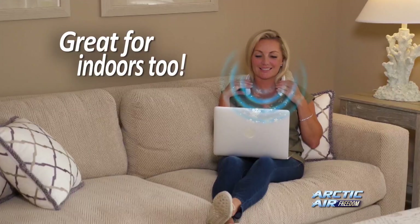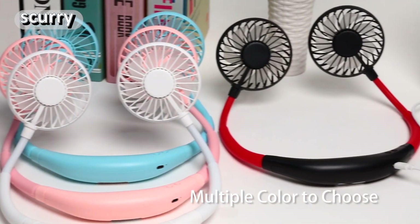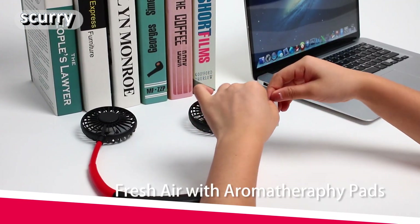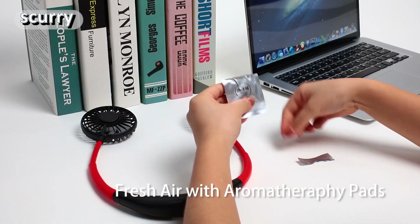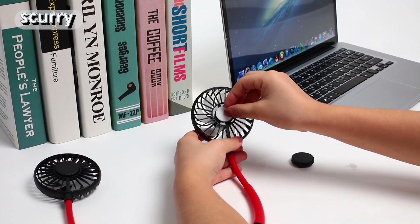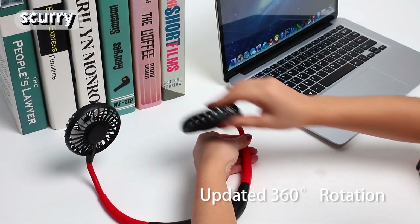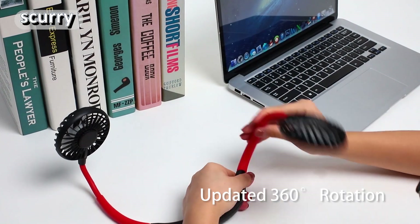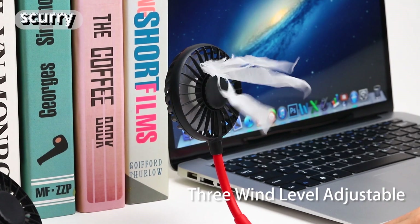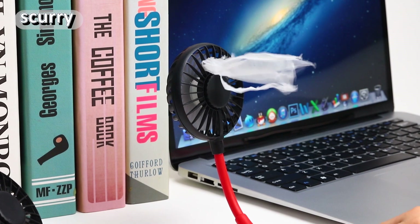Do you want to feel cool and refreshed wherever you go? Then you need the Scurry portable neck fan. This is a hands-free fan that you can wear around your neck and enjoy a breeze of air anytime, anywhere. It has two fan heads that can rotate 360 degrees, three speed modes, a USB rechargeable battery, and a low noise design. The Scurry portable neck fan is ideal for outdoor activities such as hiking, camping, fishing, or cycling.